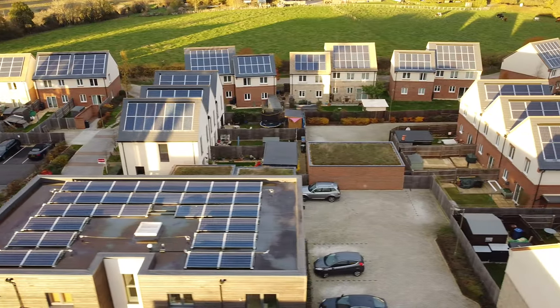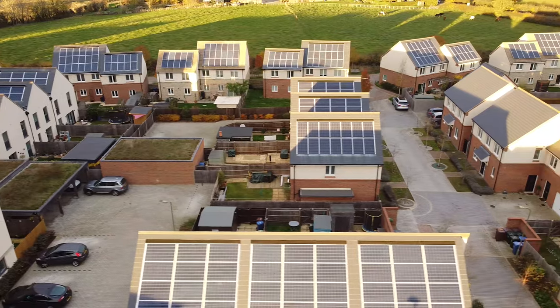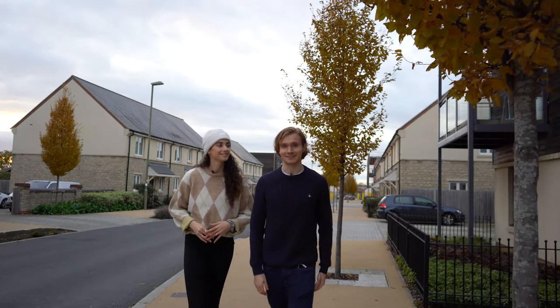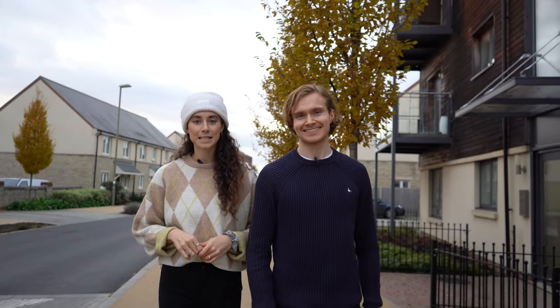This ecotown serves as a great inspiration for the design of future developments, so that they too can be constructed in a manner that ensures the long-term sustainability of communities around the world and the environment. Thank you very much for watching. Please let us know down in the comments where you'd like us to go next, and give us a thumbs up if you want to see more videos like this.